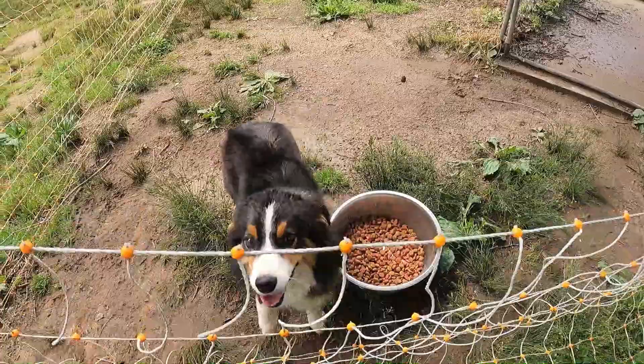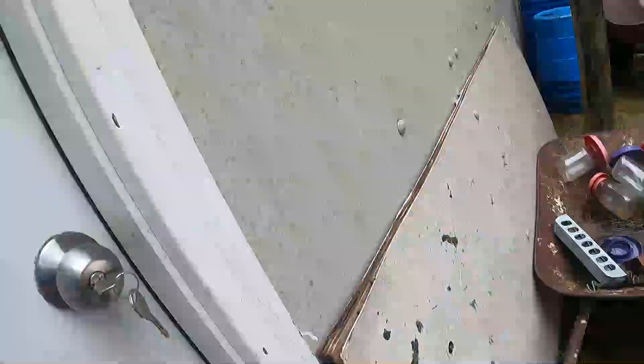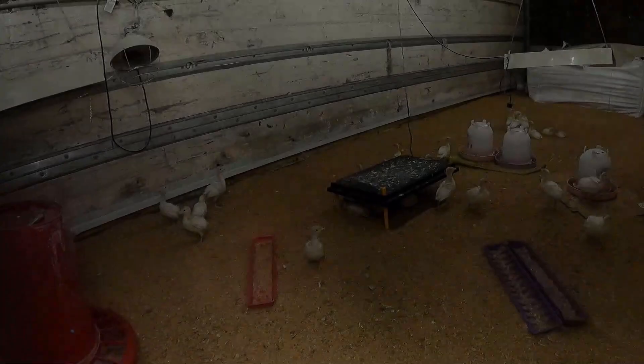Hey everybody, it's been a while since we've taken you around to do all our chores. We're going to take you with us today and show you what it looks like around here right now — how everything's doing, things we are progressing on, things we're scaling back on. Let's get busy. Gotta give Pepper her breakfast. This pen gives her a safe place when she can't be right with us, because we are on a busy road — it's that or probably lose her pretty quickly.